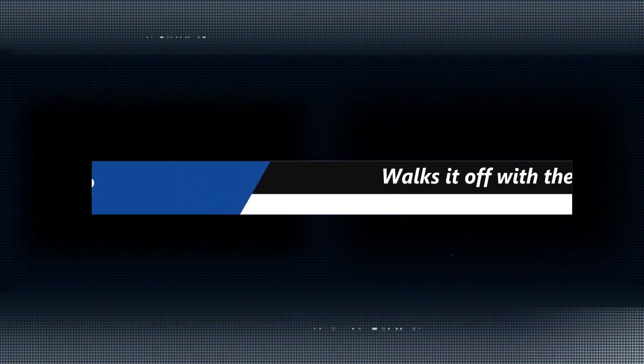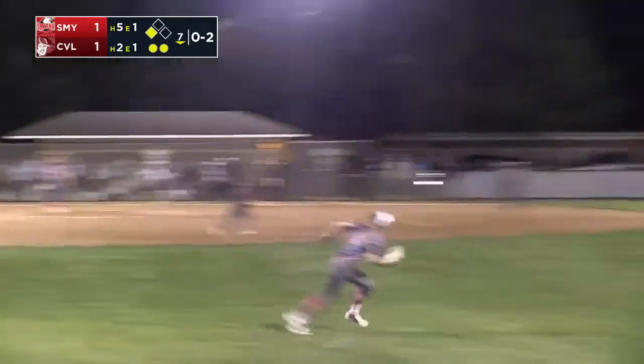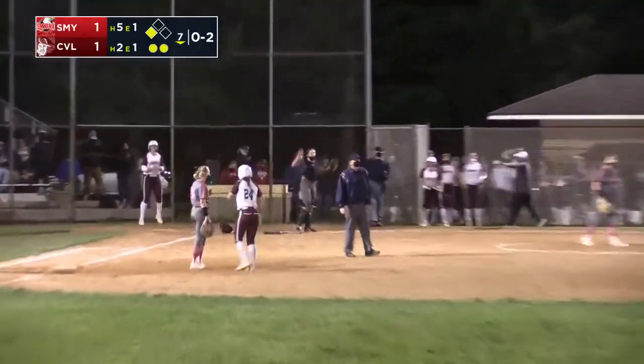On to number two — Caravel. They like to walk it off. How about Leela Rock? She rocks this one into right center field, and that's going to be enough to score the winning run for the Bucs. They look very calm and composed as she just won it for her Caravel team.